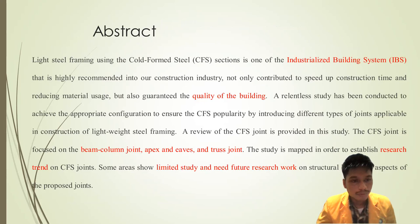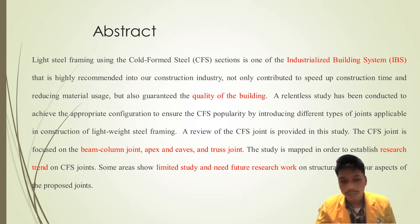In the abstract, we wrote that light steel framing using the Cold-Formed Steel (CFS) section is one of the industrialized building systems highly recommended for the construction industry — not only contributing to speeding up construction time and reducing material usage, but also guaranteeing building quality. A relentless study has been conducted to achieve appropriate configurations to ensure CFS popularity by introducing different types of joints applicable in lightweight steel framing construction. This review focuses on the CFS beam-column joint, apex and eaves joint, and truss joint, mapped to establish research trends, identifying areas with limited study that need future research.